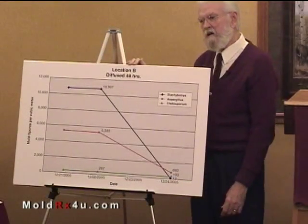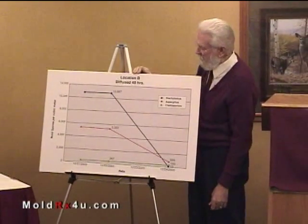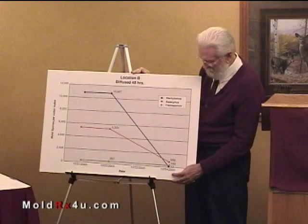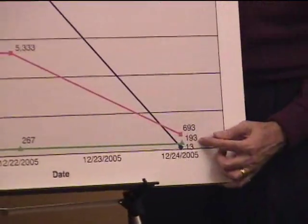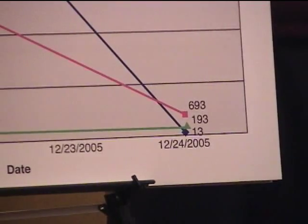Since this was such a bad infestation, I ran the diffuser for 48 hours instead of 24 here, went back and took the samples, and they were way down: 693 Aspergillus, 193 Cladosporium, and 13 Stachybotrys.